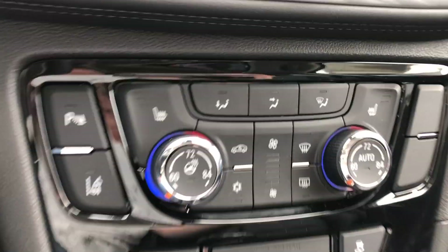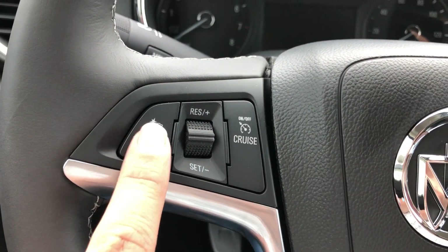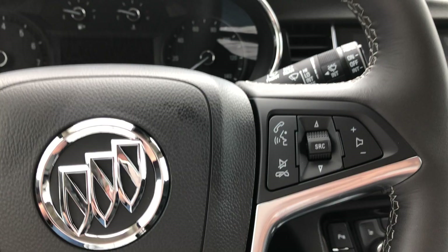Dual climate control, heated seating and heated steering, lane change alerts and settings. The beautiful leather wrap steering wheel is heated and features collision alert settings as well as cruise control settings and hands free calling and audio.